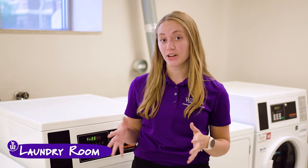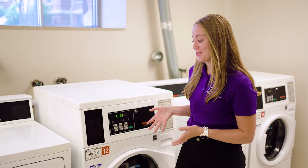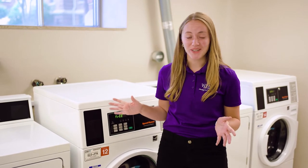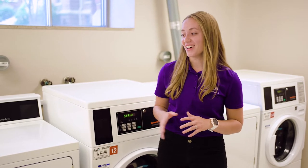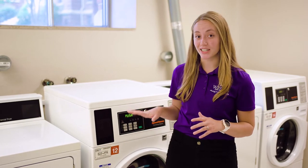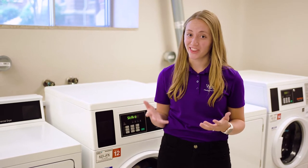Here we are in one of our laundry room facilities. All of our residence halls are going to have a designated laundry room for you to utilize. All you have to do is bring your clothes down, throw them in, and push start. It is included in the cost of housing which means you don't have to save your quarters. All of our machines are going to lock and there is an app you can use to track when the machines are available. One of our laundry tips is to bring your own liquid laundry detergent.